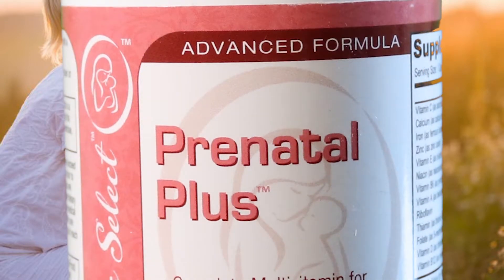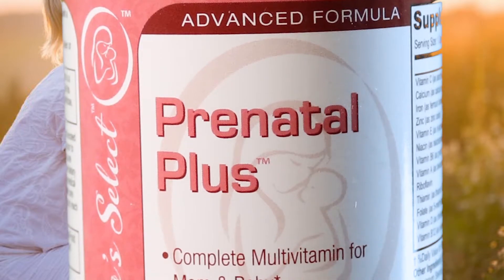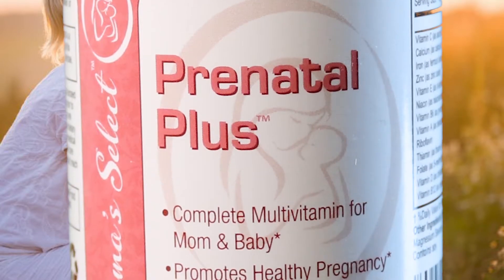This is a power-packed prenatal supplement that helps protect against deficiencies for a healthy pregnancy and development. It offers multivitamin support to the mother and developing child, including vitamins A, C, D, E, B, C, and B12.